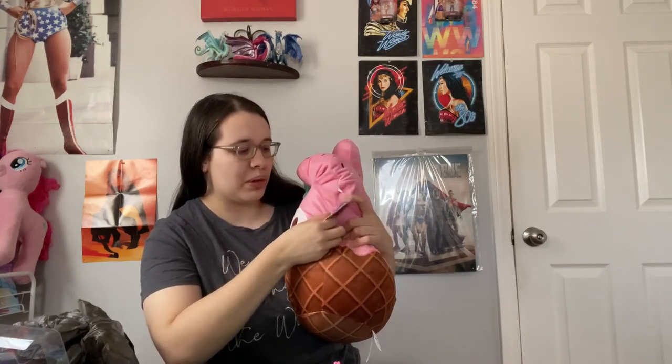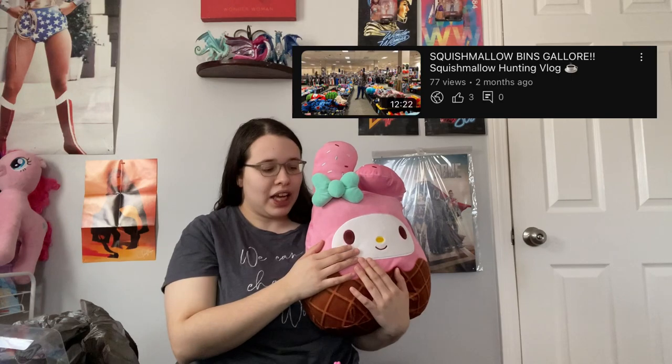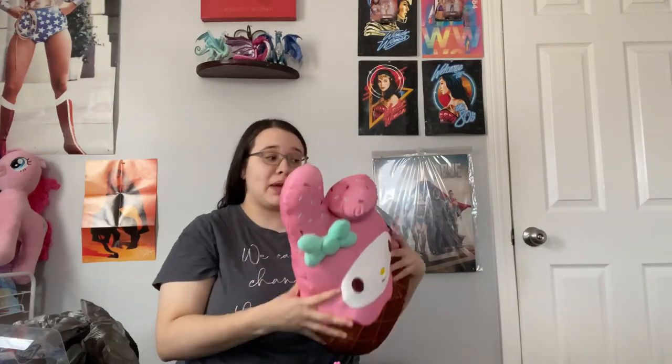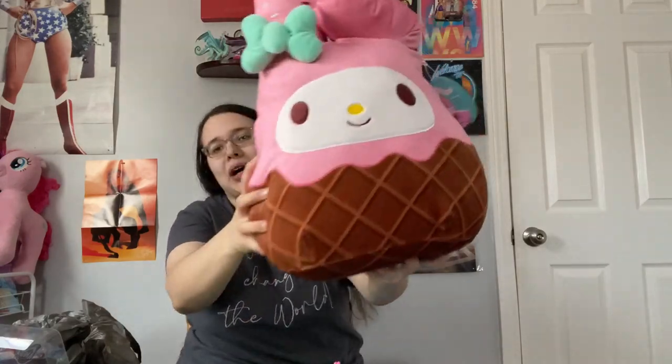This is absolutely adorable - I thought these were older Squishmallows but I guess not. Look at how adorable she is. I did mention in my footage that they had her at the mall in one of my older videos, and the prices for the huge ones would have made me bankrupt. But this one was only $20 at Kohl's - not bad at all. Especially with the Sanrio Squishmallows being really popular, this was the only My Melody one. I've been wanting a My Melody Squishmallow for so long and I finally got her!